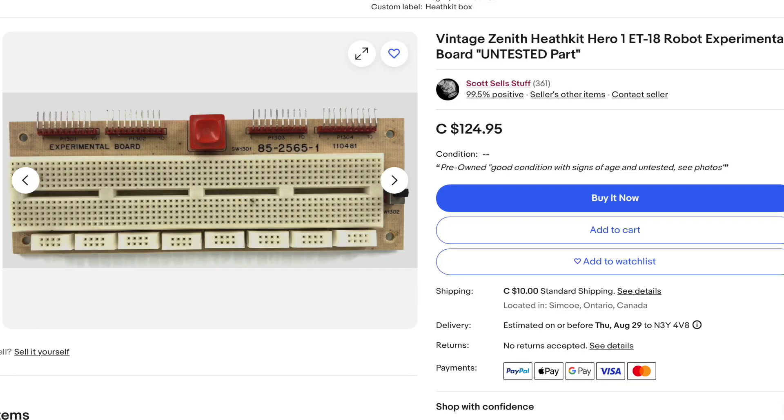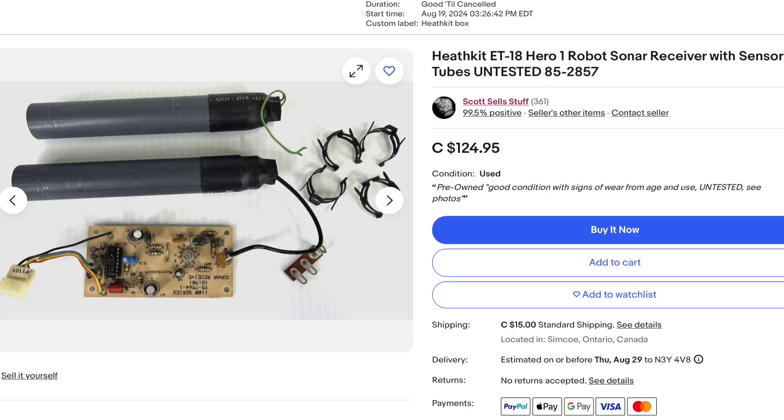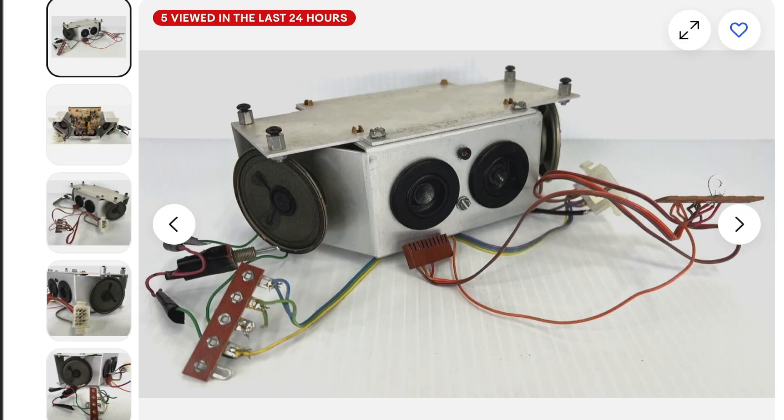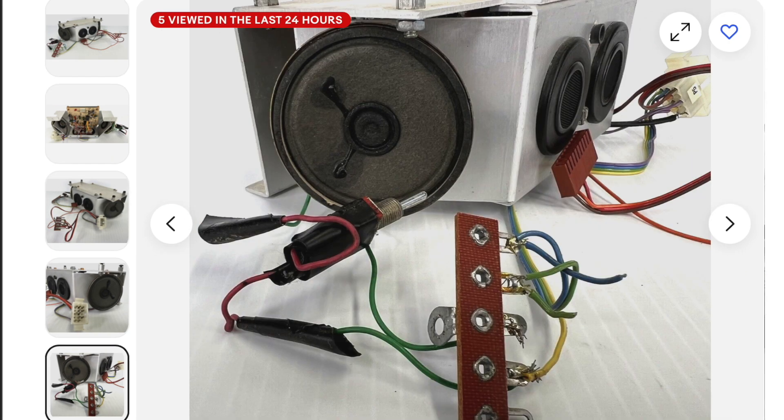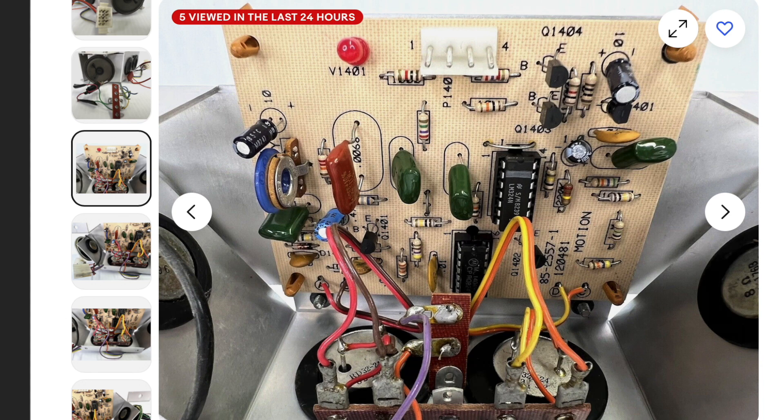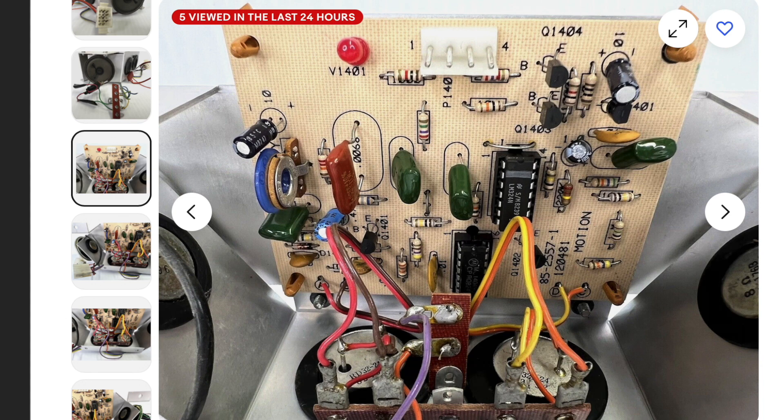Here we have the expertal panel board with the sonar receiver and sensor tubes. Again, everything is untested. I think this should have some really good value — it's going to give you that authentic sound. It's got the original speakers, the circuit board, the bracket, all the plug-ins. This stuff just kind of plugs in on its own. I think it should do fairly well, seeing that there's none available.